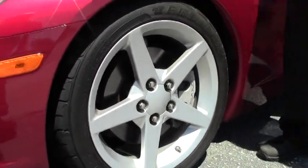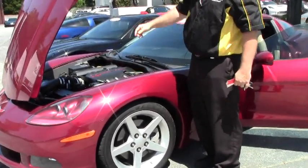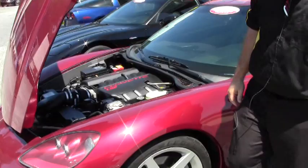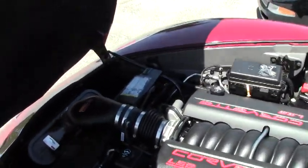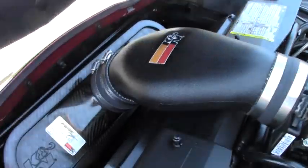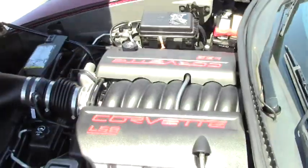She is a six-speed with the stock exhaust. A cold air intake and a cat-back exhaust has been added to the car, which in general gives you about 10 to 15 horsepower.